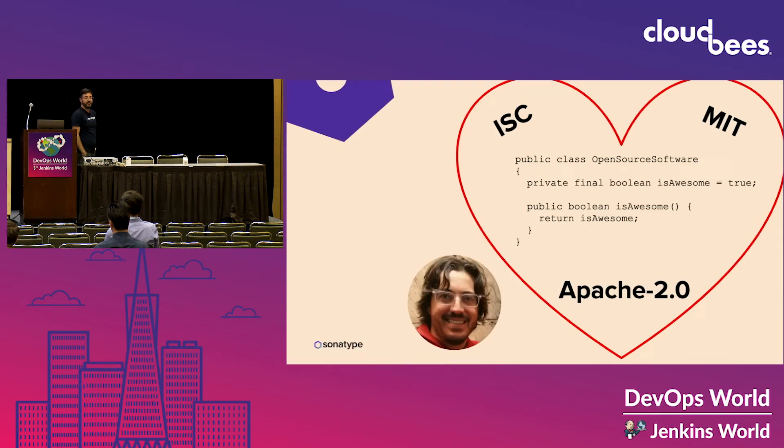I know everyone here uses open source because we're at a Jenkins conference. How many people build software with open source? Awesome. How many people contribute to open source? Awesome. I love open source software. I've been in the business for about seven years, and I've been contributing ever since. I almost didn't get this presentation done because I was building an open source music workstation on top of Sam Aaron's Sonic Pi. It's addictive — it's fun to contribute, and open source is making the world go round.